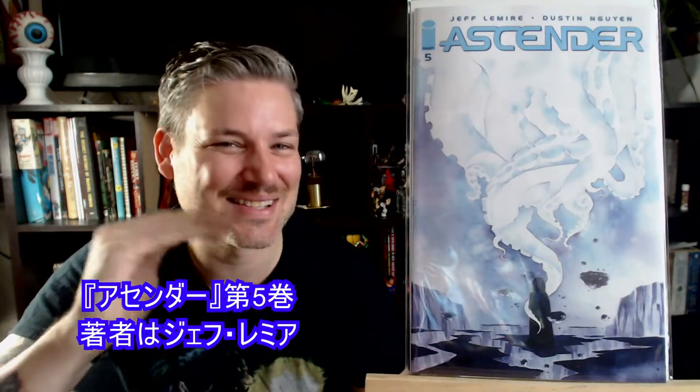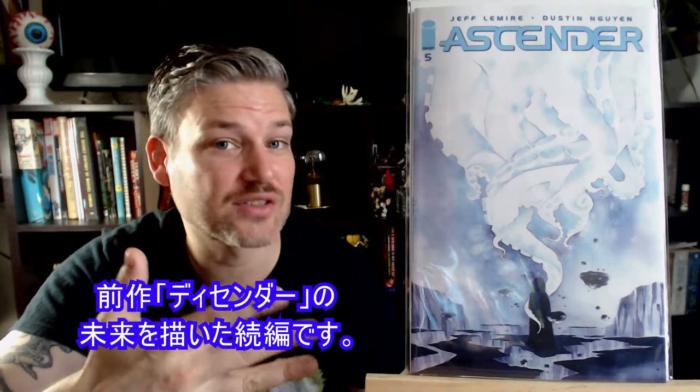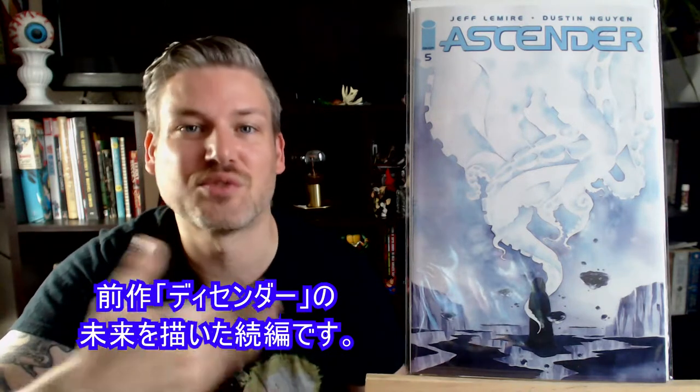Here we got Descender, number 5, by Jeff Lemire. It's a continuation from that story — it's a few years in the future from that.